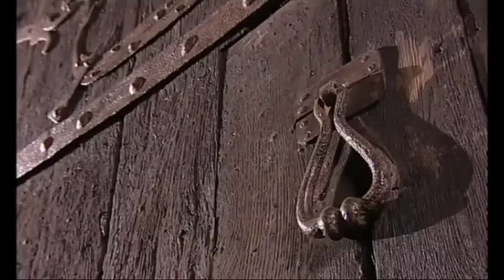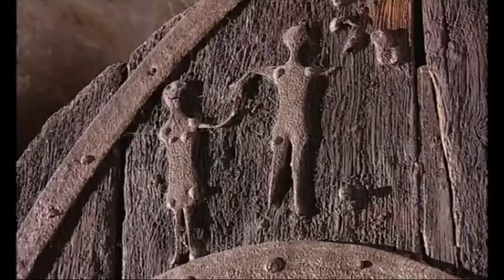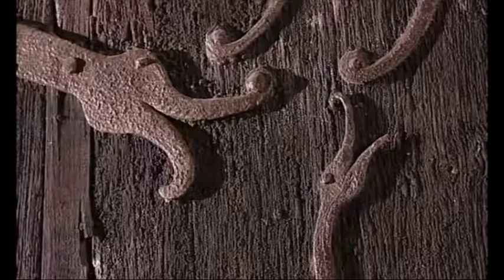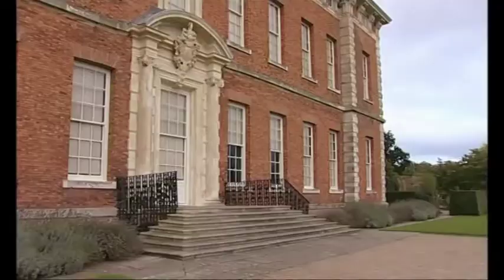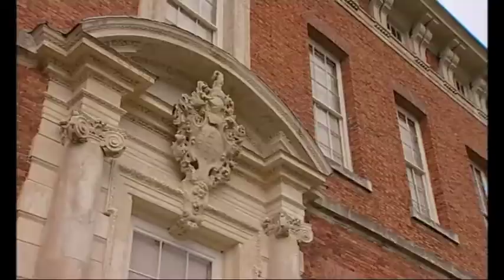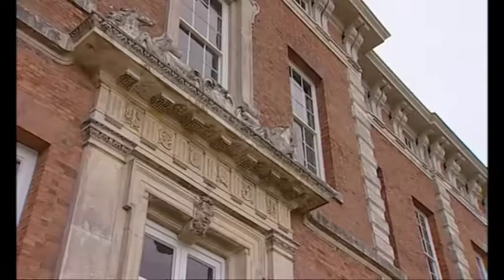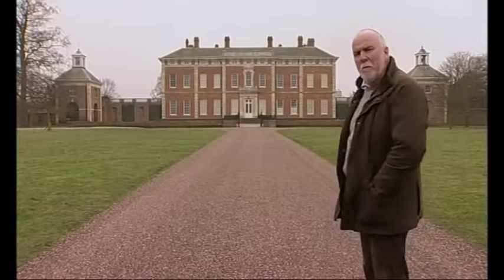The 900-year-old door in Stillingfleet Church in Yorkshire is a fabulous riot of primitive ironwork full of dragons and Viking-style ships. And while we're on the subject of programmes earlier in the series, we came here to Beningbrough in North Yorkshire a few weeks ago to look at its fabulous staircase.